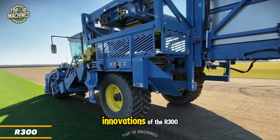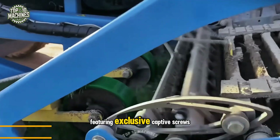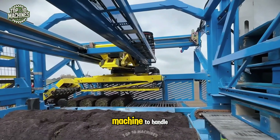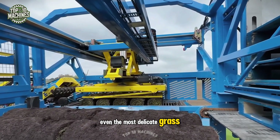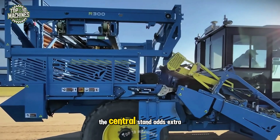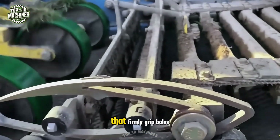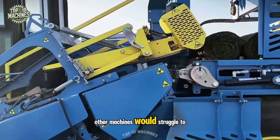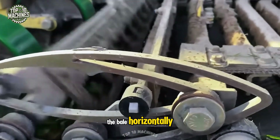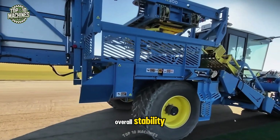One of the most impressive innovations of the Earth 300 is its revolutionary paver head, featuring exclusive captive screws. This advanced design allows the machine to handle even the most delicate grass bales, while easily penetrating hard clay and rocky soils. The central stand adds extra bale stability by utilizing counter-rotating screws that firmly grip bales other machines would struggle to hold. These screws not only secure the bale horizontally, but also apply pressure to the pallet, compressing the layers for enhanced overall stability.